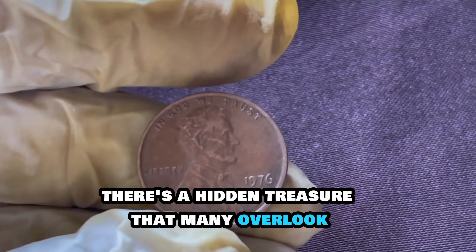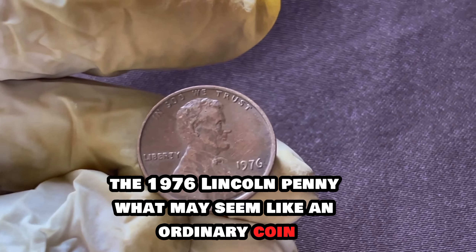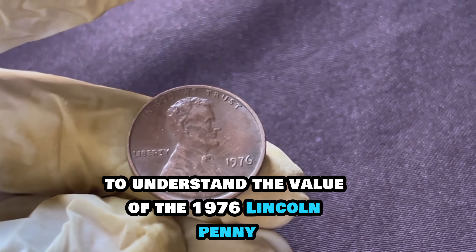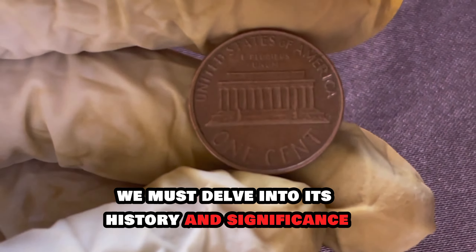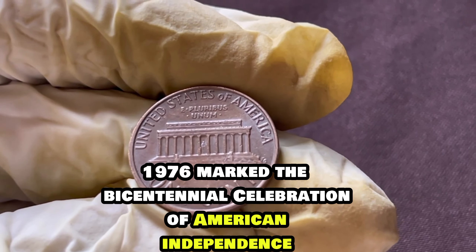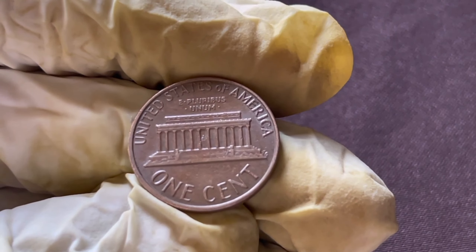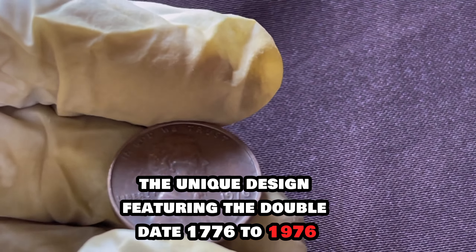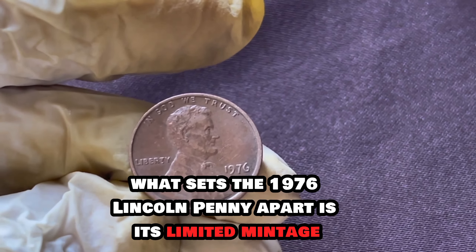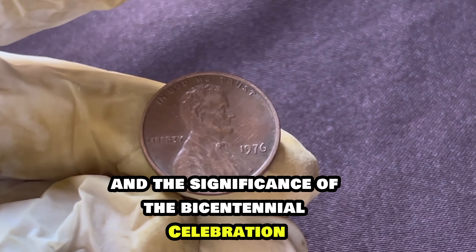In the world of numismatics, there's a hidden treasure that many overlook — the 1976 Lincoln penny. What may seem like an ordinary coin holds the potential for extraordinary value. To understand the value of the 1976 Lincoln penny, we must delve into its history and significance. 1976 marked the bicentennial celebration of American independence, and the U.S. Mint released a special edition penny to commemorate this historic event. The unique design featuring the double dates 1776–1976 captured the spirit of patriotism and unity.